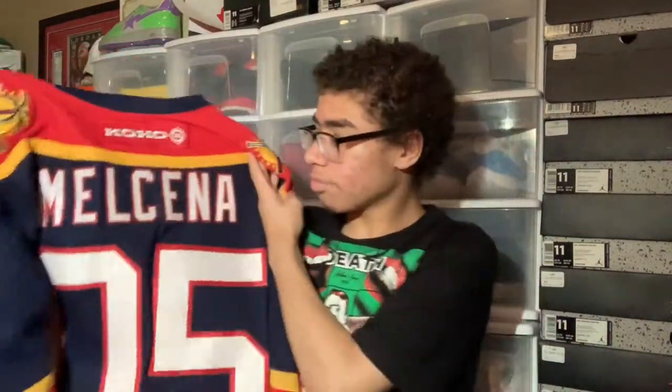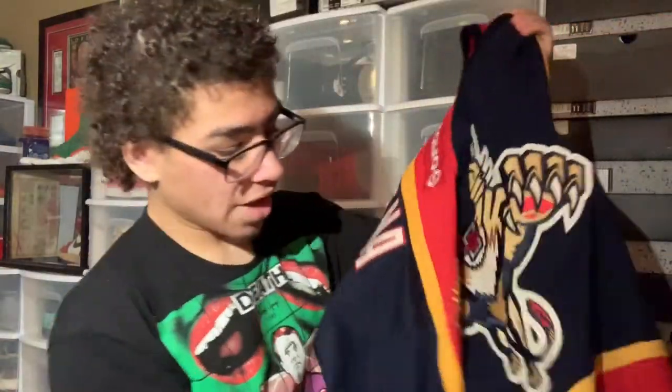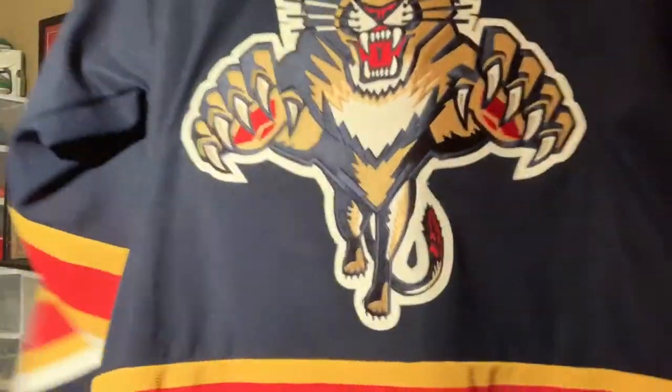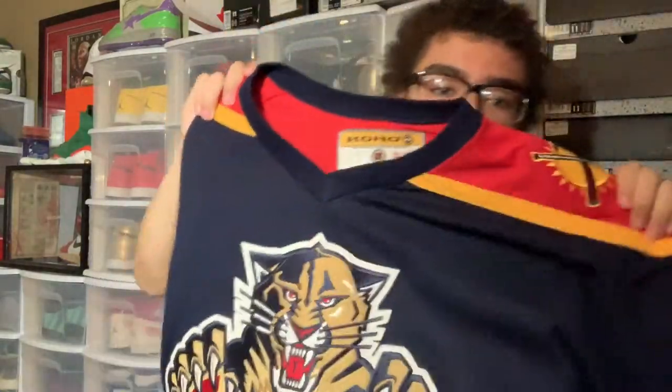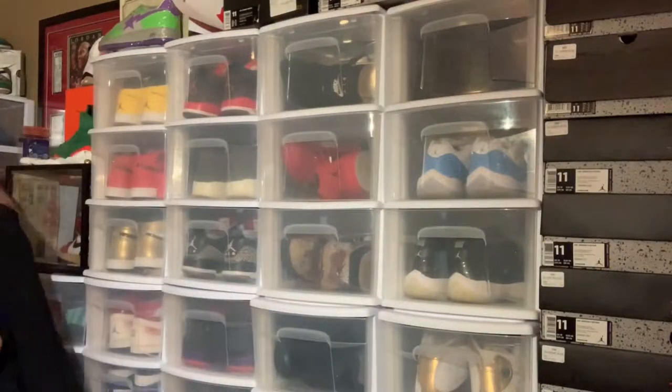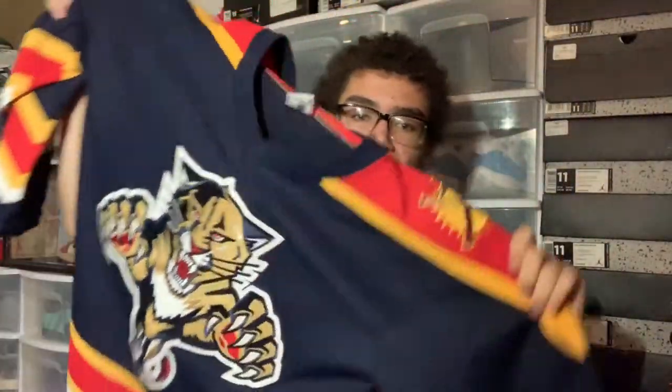This is my newest jersey, I got this yesterday. We have a Maltseva Florida Panthers Koho jersey — this is my second Koho jersey. This is a mesh, so it's a lot lighter than some of the others — you can kind of see through it more. I have three Panthers jerseys. They've got the old logo right there, and I love this logo so much. I also got a Florida Panthers Hall of Famer signed a puck today — Dino Ciccarelli. It's a really beautiful jersey and it does have the NHL signature tag right on the back.